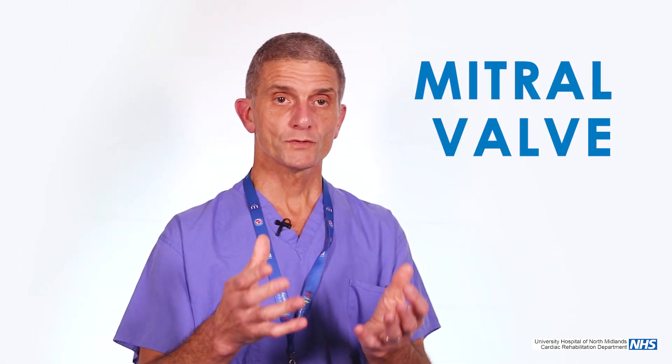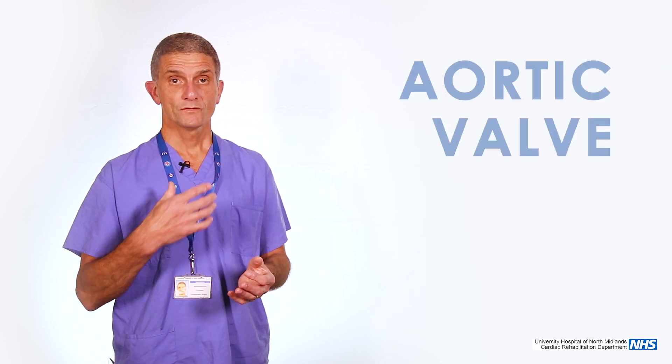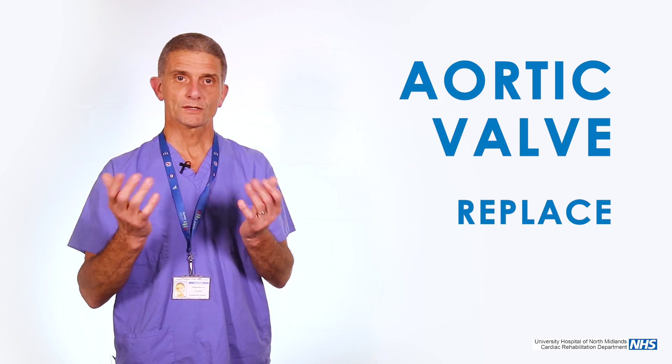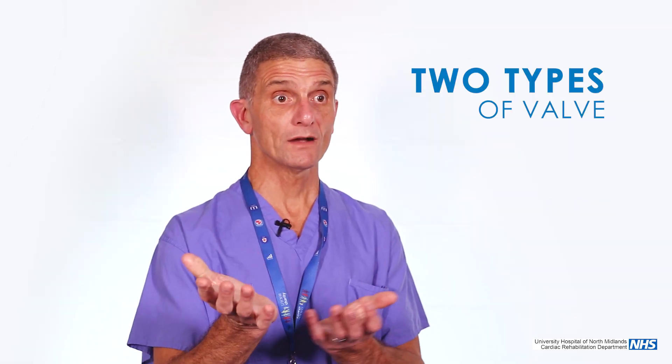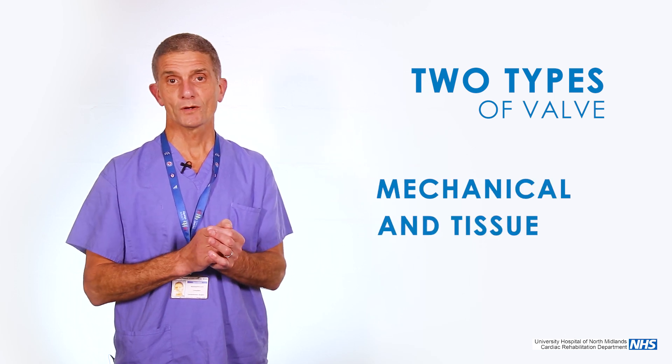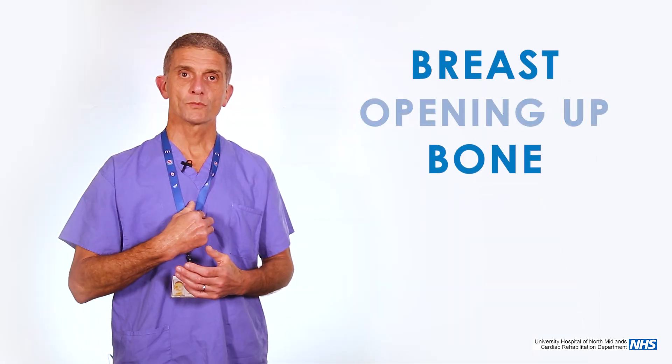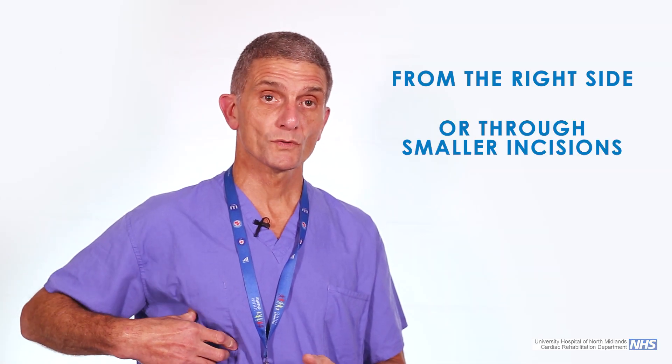For most mitral valve problems, we generally aim to try and repair them rather than replace them, and the pathology usually means that you can do that. For the aortic valve, the general problem is that you have to replace it. There are two types of valve that we use — a mechanical and a tissue valve — and both have advantages and disadvantages. Predominantly in this institute, these valves are replaced with open heart surgery, approaching them by opening your breastbone. In some places they are done by a different approach, either from the right side of your chest or through smaller incisions.